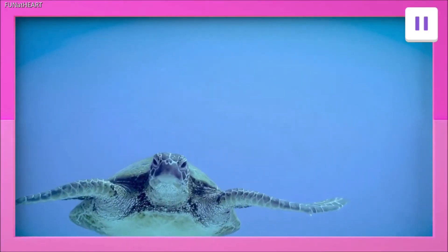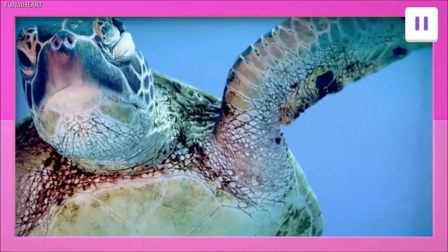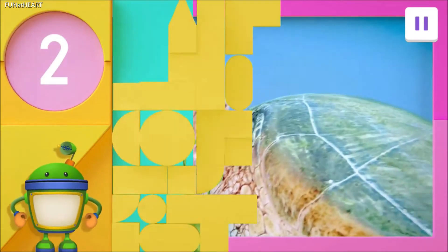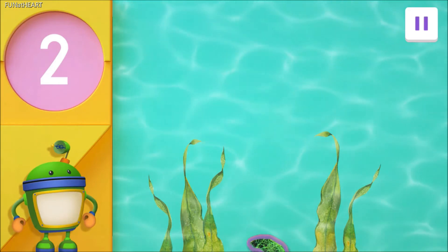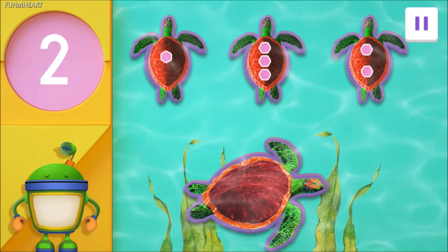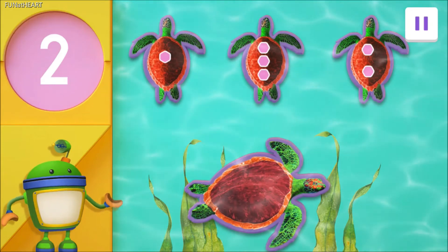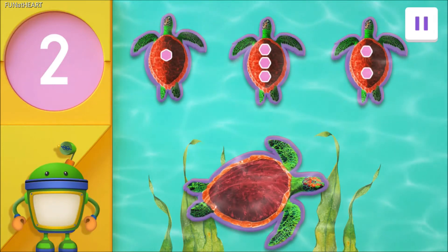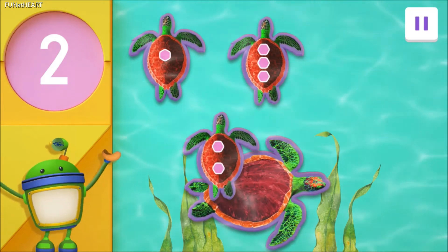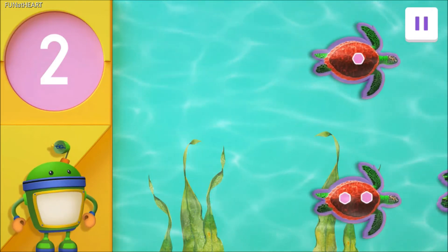Wow! Look! It's a sea turtle! Did you know they are among the oldest creatures on the planet? They were around during the time of dinosaurs! Fascinating stuff! This sea turtle is looking for his friend, and Bot needs your help finding him! Their friend's shell has two spots. Do you see a shell with two spots? Tap on the turtle with two spots on his shell! Correctamundo! Great work! You found the turtle with two spots — now the friends are together!